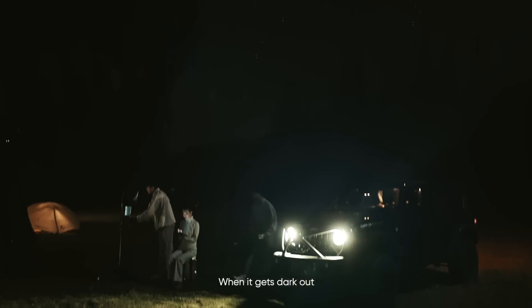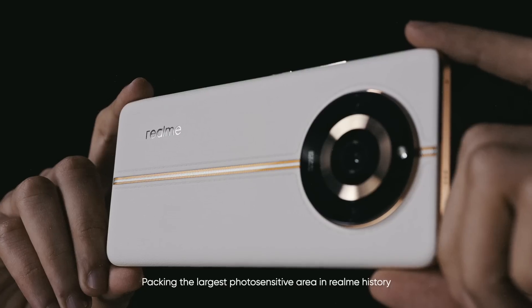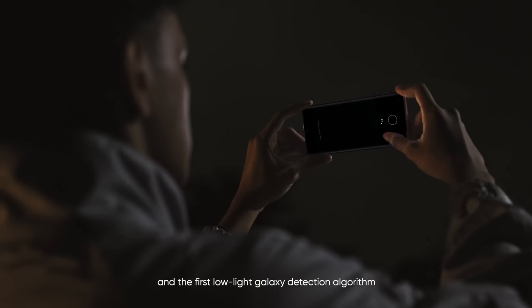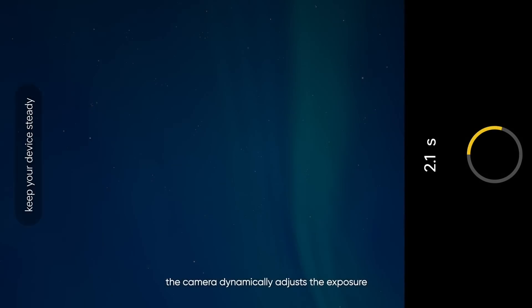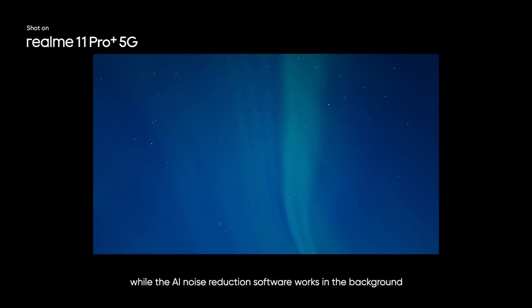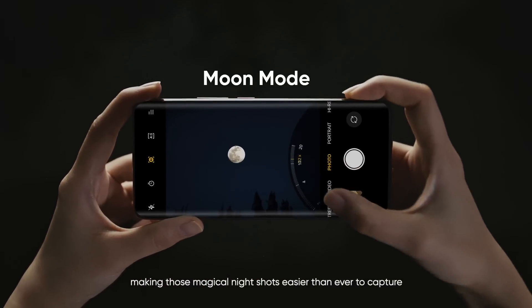When it gets dark out, ISOCELL HP3 shines to its full potential, packing the largest photosensitive area in Realme history and the first low-light galaxy detection algorithm. The camera dynamically adjusts the exposure while the AI noise reduction software works in the background, making those magical night shots easier than ever to capture.